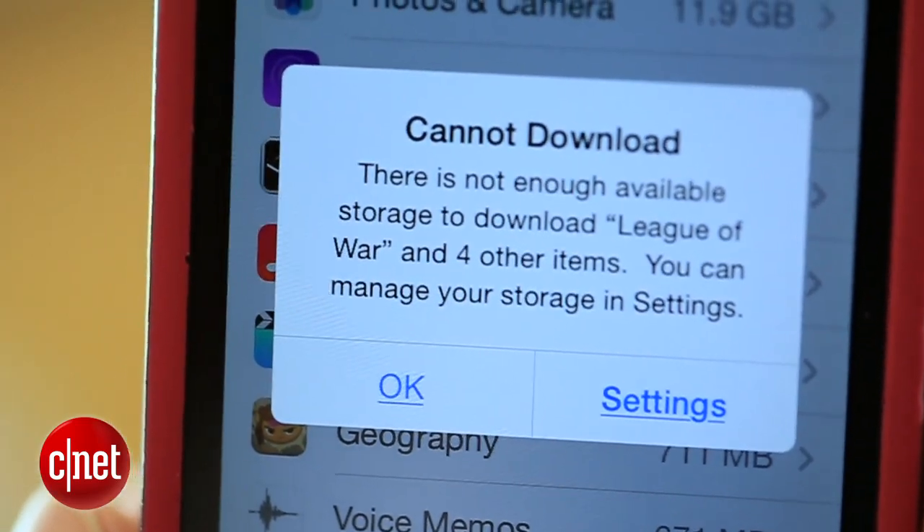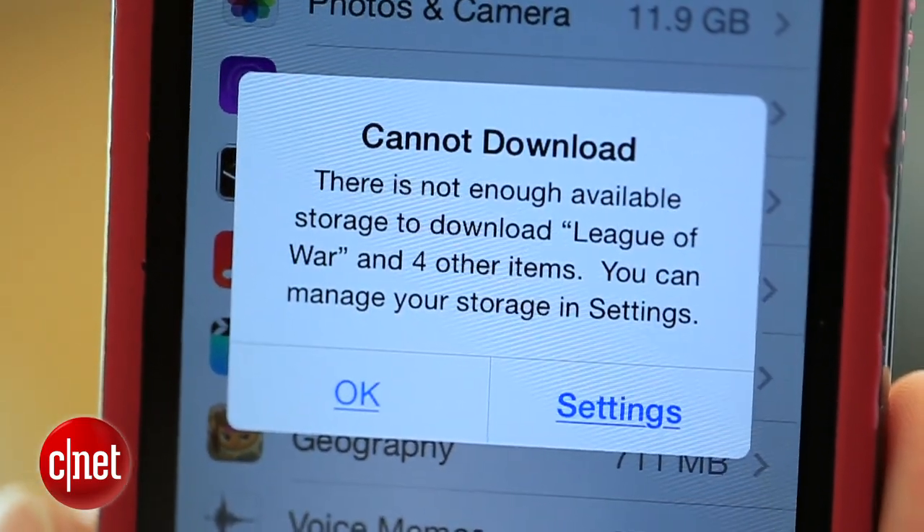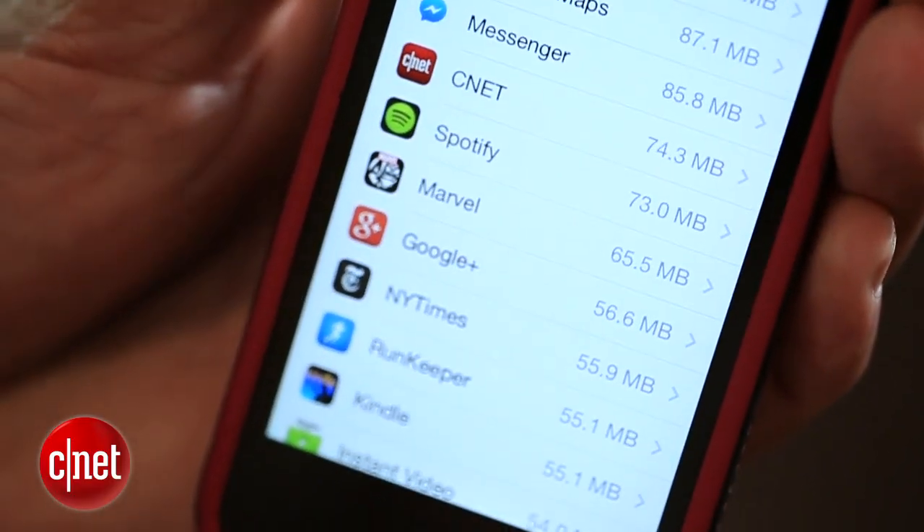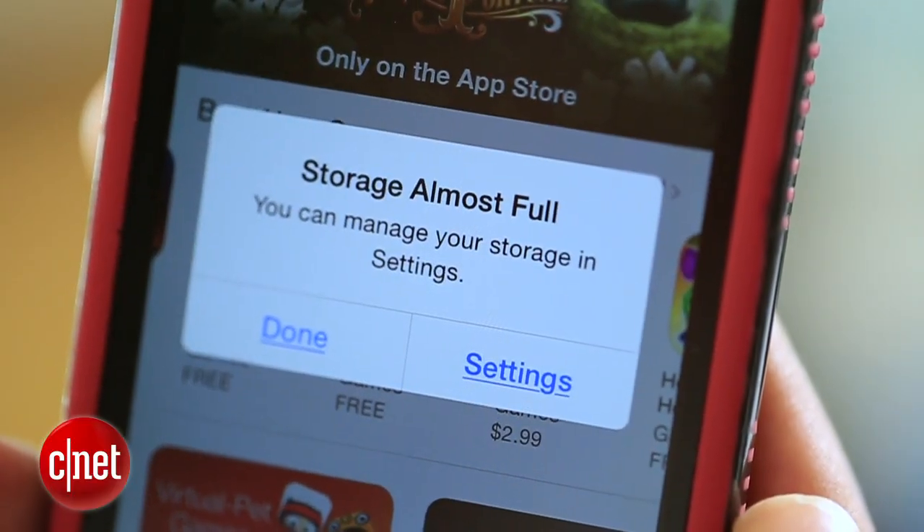You know what I hate? When you're just about ready to download a new app on your phone but you just don't have enough space to do so. What's even worse is that you don't even know what's taking up room on your phone, or you do know but you're just not ready to get rid of your favorite apps or songs. I'm going to show you a few ways to free up space on your phone.